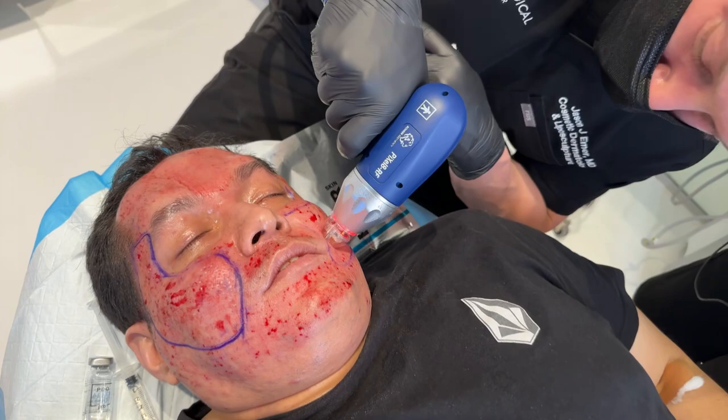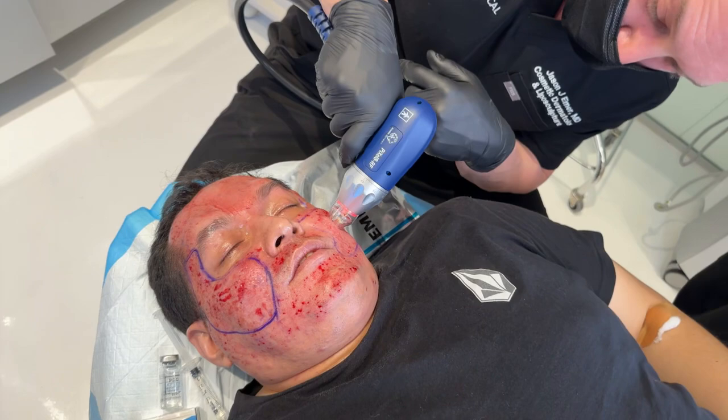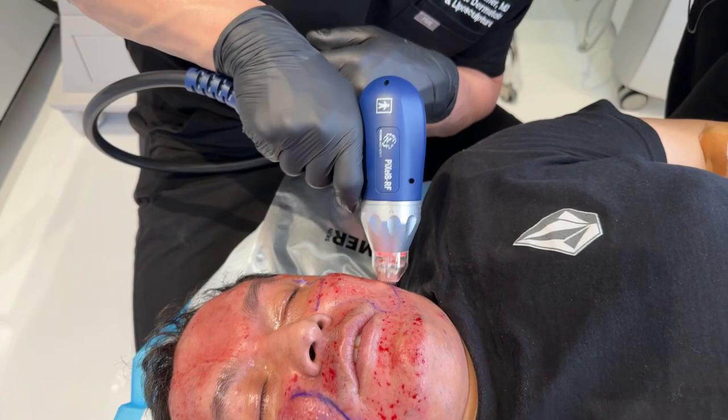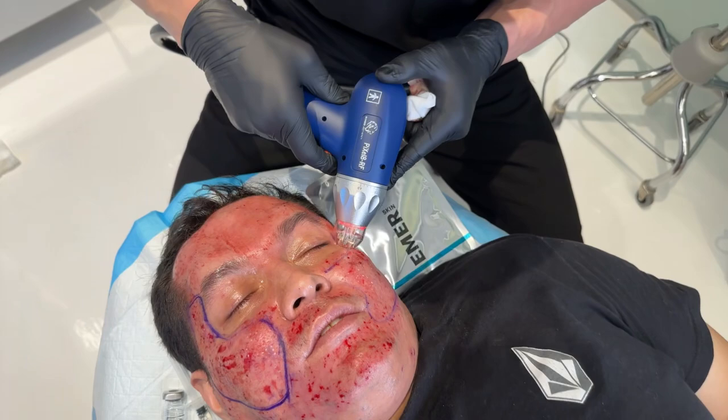The hydration mask has all those topical ingredients that you want after laser, such as growth factors, peptides, tea tree to prevent any acne, licorice root for inflammation and pigmentation. So all of these things are our enhanced healing protocols — we call this regenerative therapy. PDO afterglow is a must, literally a must for healing and post-care, but also for anti-aging and rejuvenation.